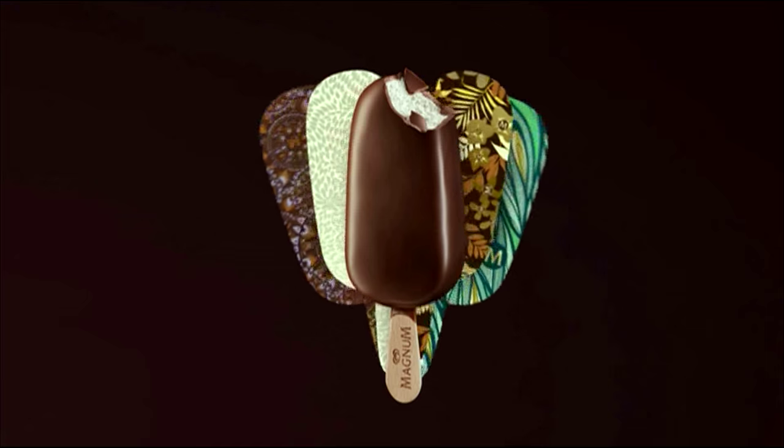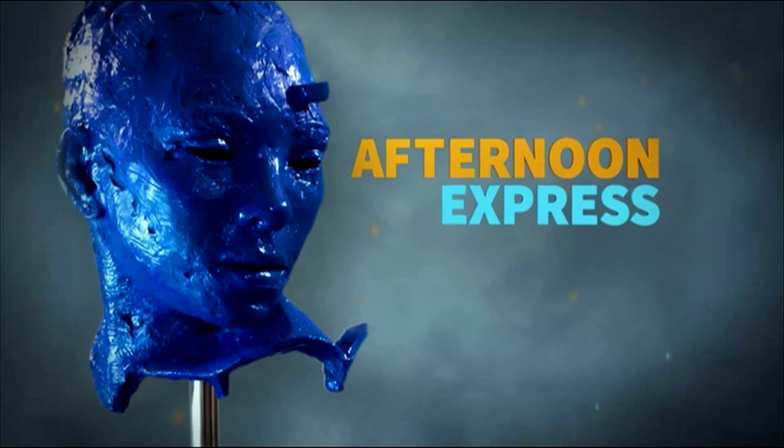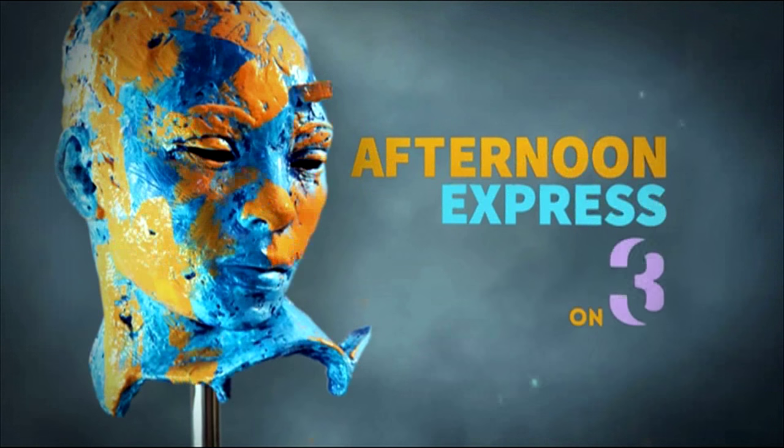Unlock the M Collection. How you doing, YouTube fam? Thank you so much for watching, sharing and commenting. We love hearing from you, so be sure to keep up to date with all things Afternoon Express by clicking the subscribe button right here.